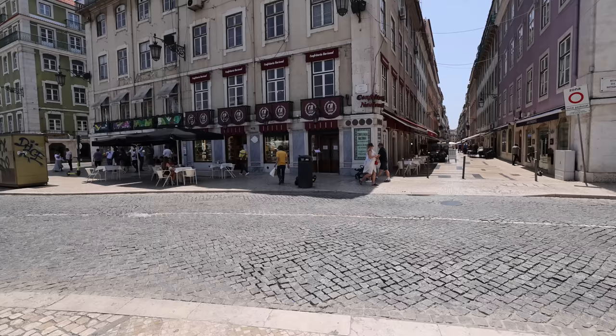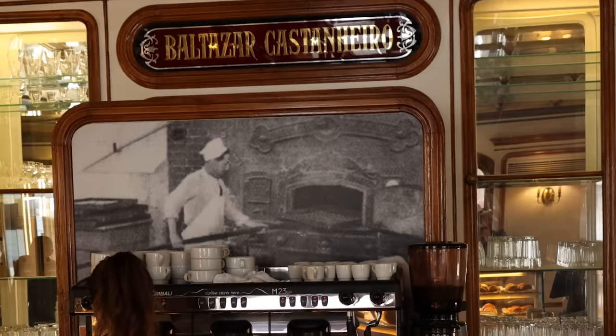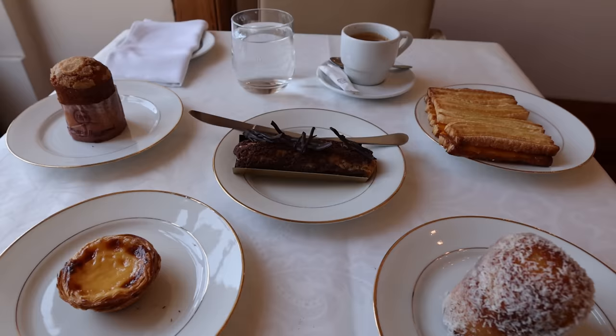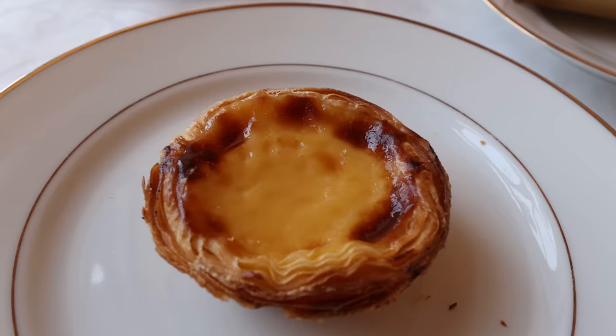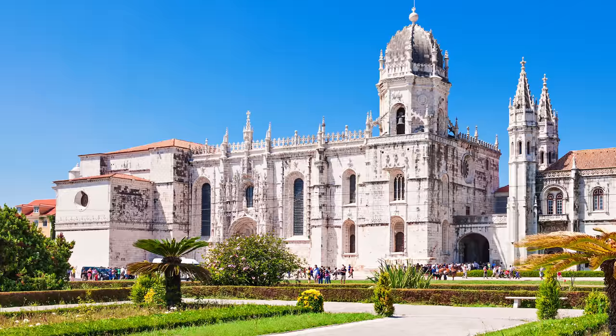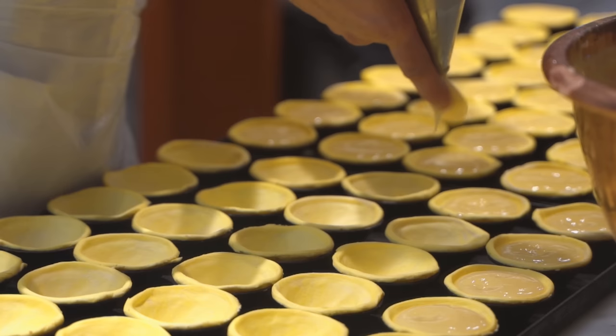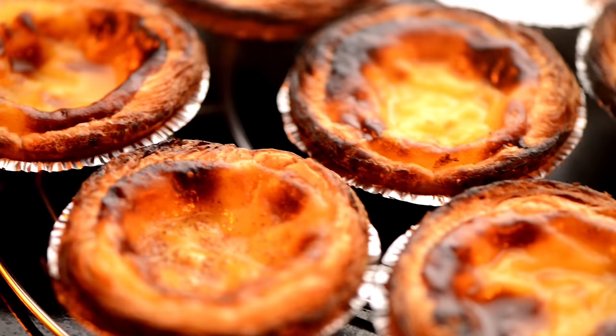Here we are in the Confeiteria Nacional — a super beautiful traditional place; I really feel like I'm back in the 19th century. Opened in 1829, it's the oldest bakery in downtown Lisbon and one of the city's most prestigious cafes, even acting as the official pastry supplier of the Portuguese presidents. I ordered some traditional pastries — we'll start with the most famous one: the pastéis de nata. Invented at the Mosteiro dos Jerónimos monastery in Lisbon, these buttery pastry nests are filled with a vanilla and cinnamon-infused egg custard cream, baked at very high temperatures for that perfect golden crust. It's really good — tastes like vanilla, sweet cinnamon. Excellent.